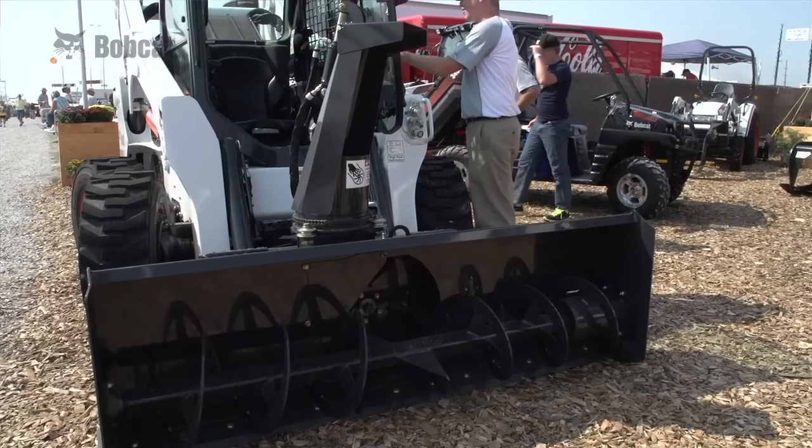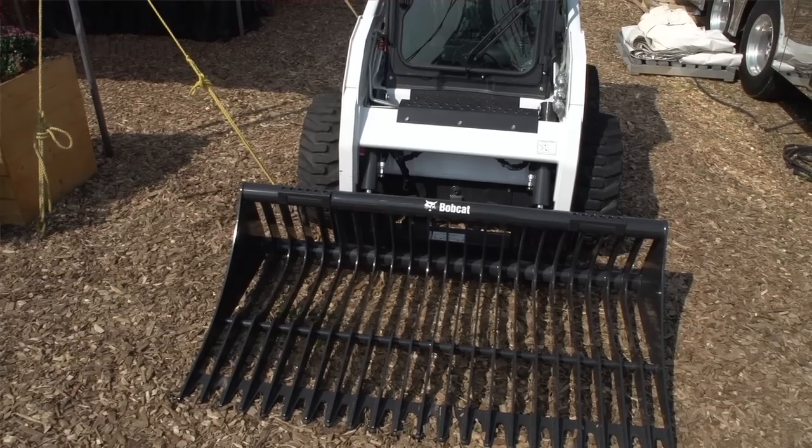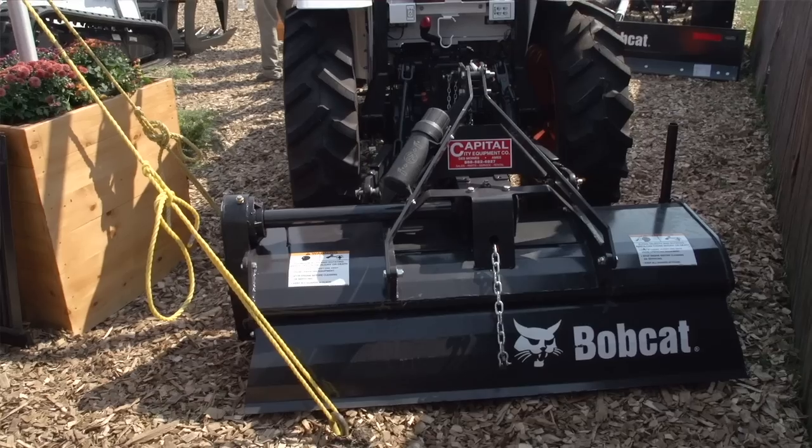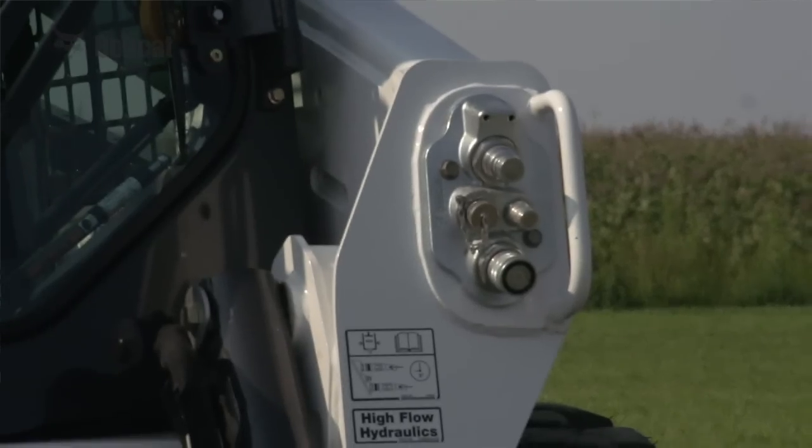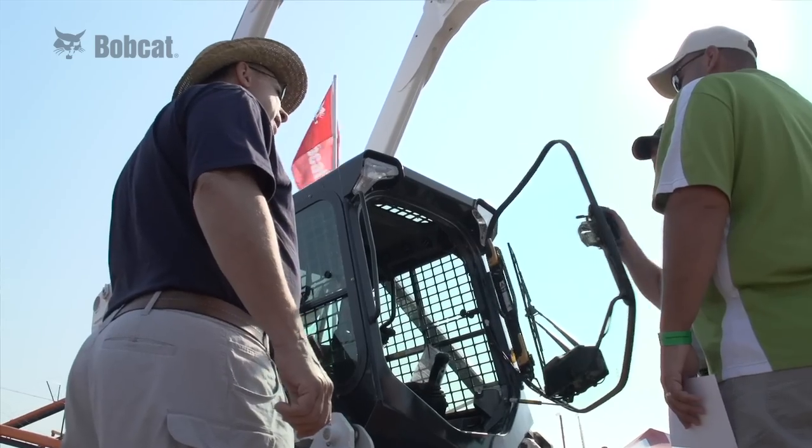We're featuring several different attachments at Farm Progress. We have a snowblower, a digger, a rock bucket, a root grapple, three-point tiller, and three-point box blade. I've got three different buckets for it, and I've got the Bobtach quick hitch. When I'm working all alone, it's just wonderful to get in and out of and around with. It just works for everything I do.